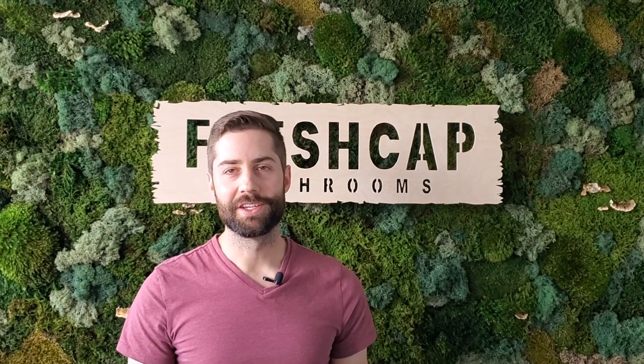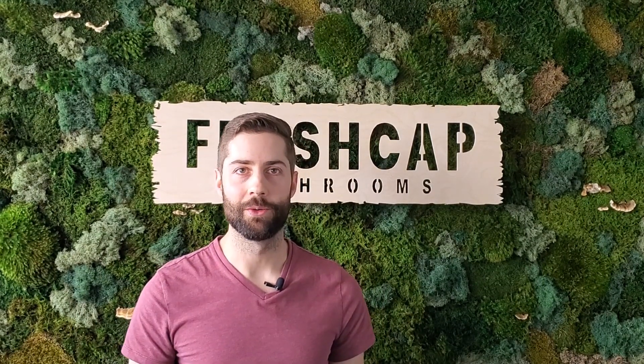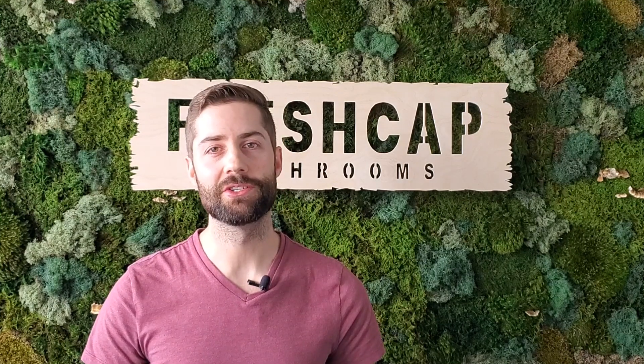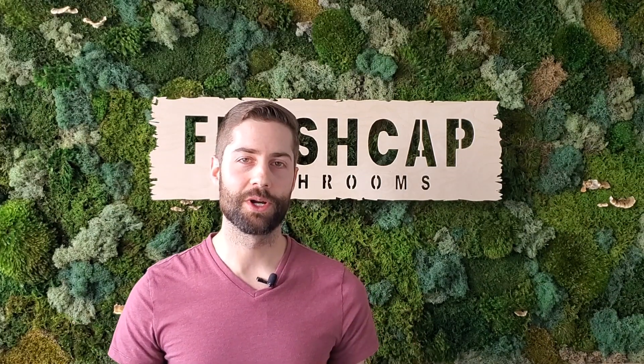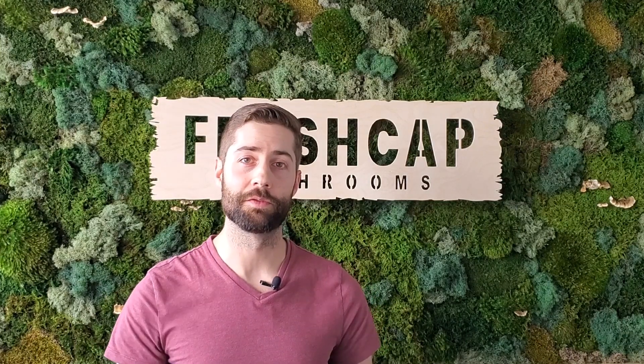So there you have it. Cordyceps does indeed grow on bugs, but depending on the species, it doesn't have to be grown that way. Hopefully you weren't too grossed out by this, and now you know the major difference between the two most commonly used species of cordyceps. Thanks so much for watching. If you have any questions, be sure to drop them in the comments below, and if you're new to the channel, feel free to subscribe.